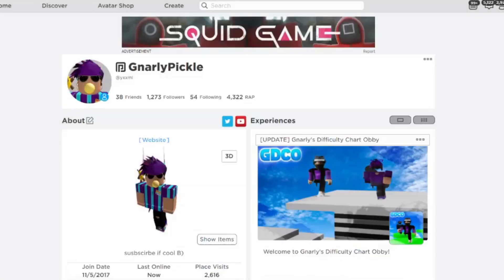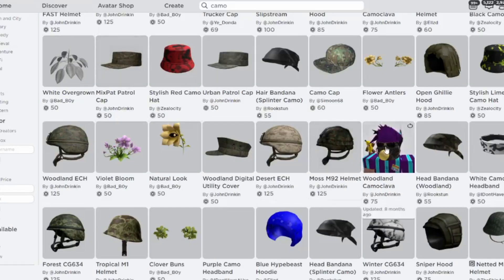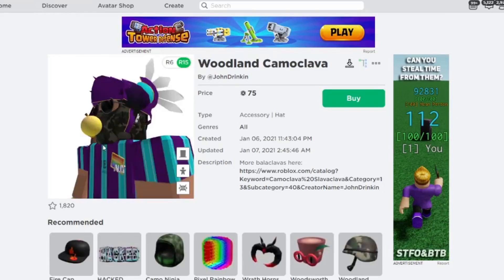At this point, why bother spending 31,000 Robux on a bundle that gives you no head, when you can just buy this? Honestly, look at this.